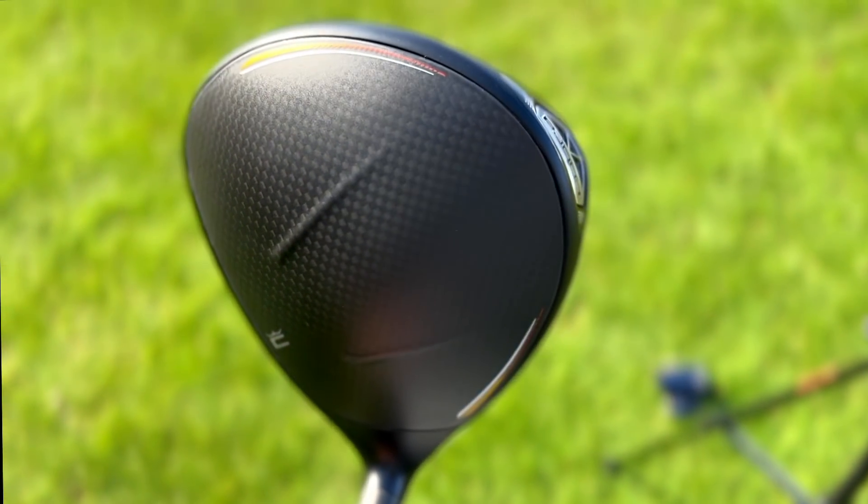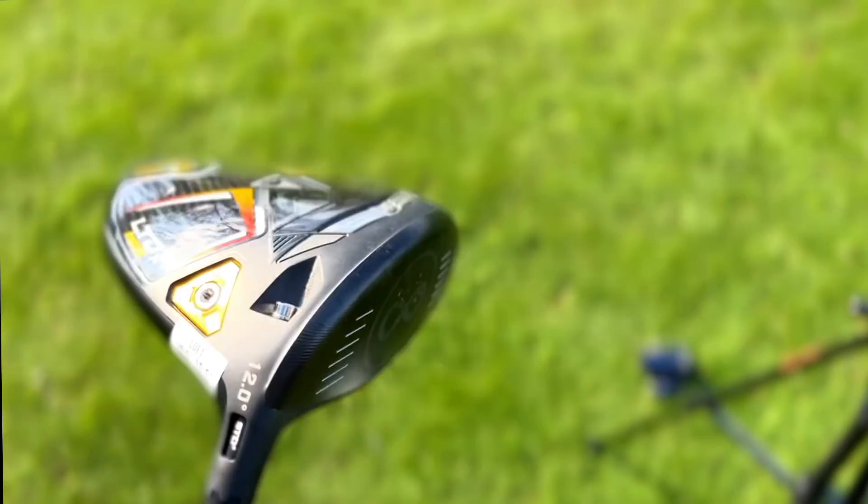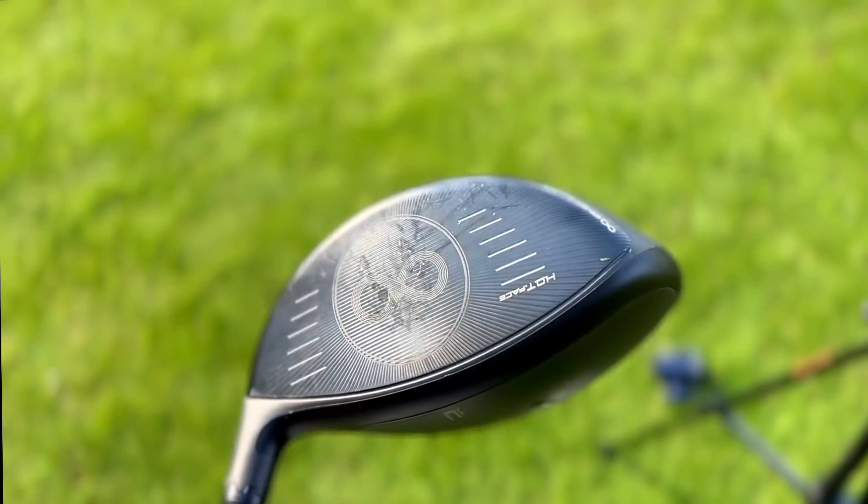The big goal now is to get hold of a Stealth and a Rogue ST to compare them side by side. That raises the question: which club are we thinking for the top end of the builder bag series — the £10 to £2,000 bag? Do we want the Stealth, the G425, the Rogue ST, or this LTD? It's the community's choice. Leave your thoughts in the comments below. The flipping series has been slow because there haven't been too many good deals recently, but we'll bring a new update soon.